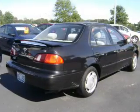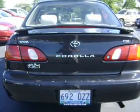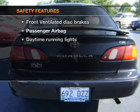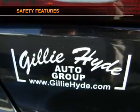Power door locks, power windows, cruise control, AM FM stereo, power steering, air conditioning. If safety is a high priority, rest assured knowing that these top safety components are included.